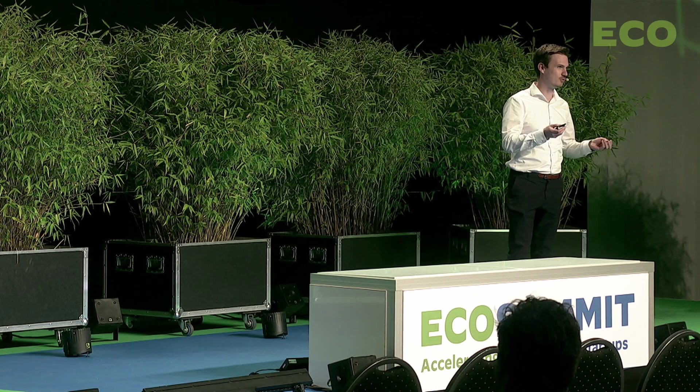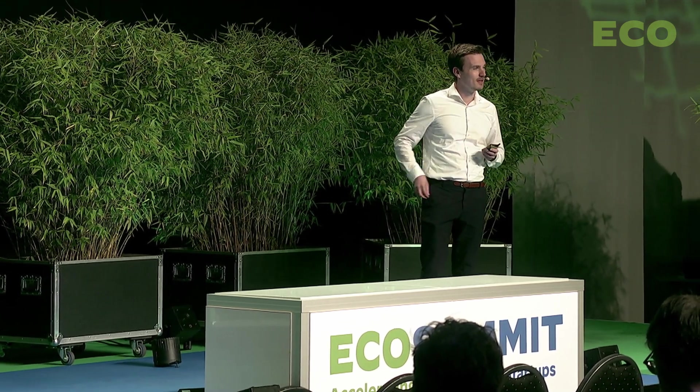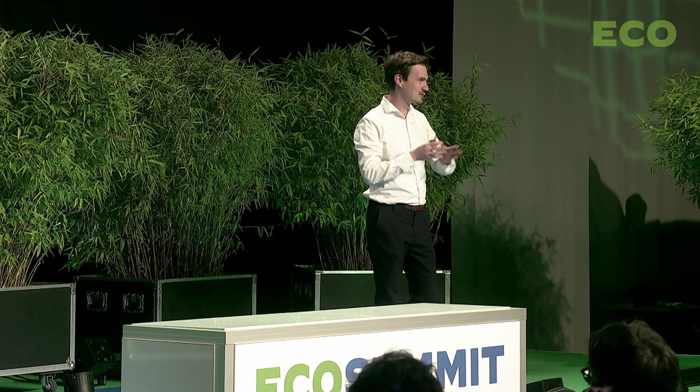The reflections from solar panels are also extremely bright and directly come into our field of view — much brighter than this flashlight actually. This is a big problem in many situations, for example in neighborhoods where people just want to enjoy the view from their terrace and there's a reflection over several hours a day. This causes many legal issues.